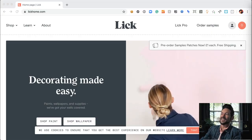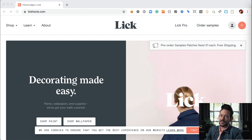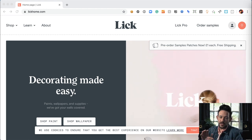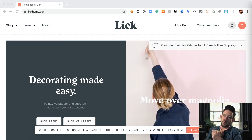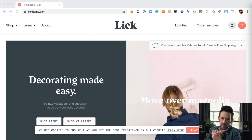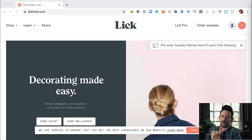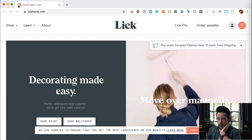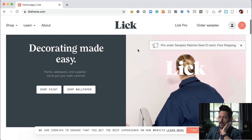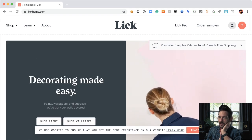Today I get to cover a really cool brand called Lick. Lick is a home decorating company, and if there is ever a time to be launching a home decor company, it's right now — when people are trapped in their homes, spending more time at home than ever and wanting to make it a little bit more habitable and nicer to live in. Beautiful website here.